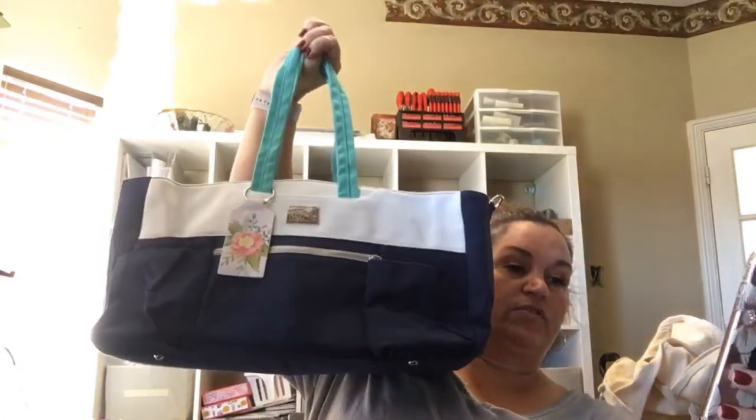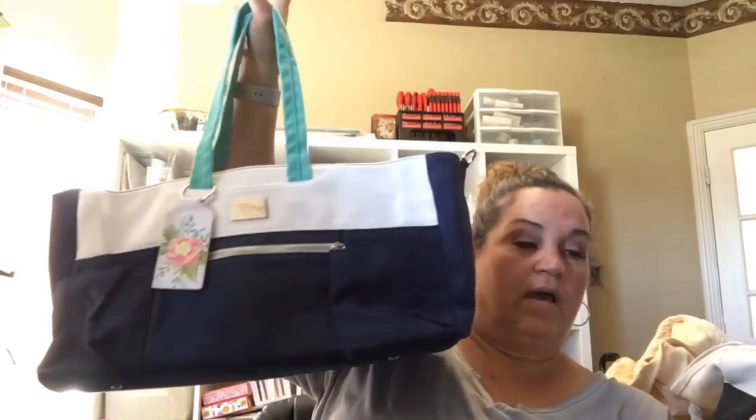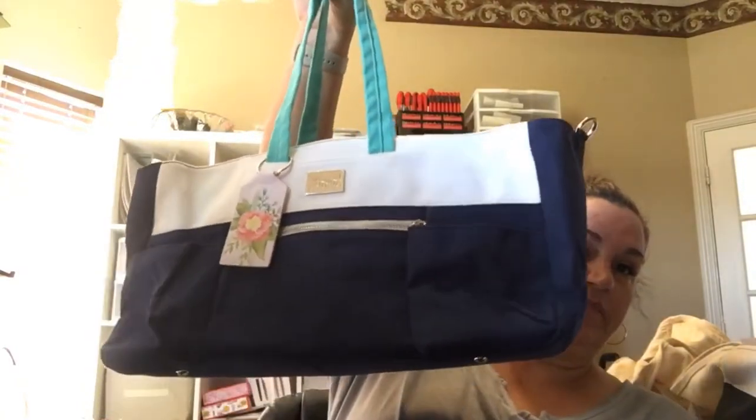The Craft and Carry Tote is $50. As customers you could get it between November 12th and January 2nd, and then the Occasions and Celebration catalogs open up January 3rd. The bag will be available to purchase with a starter kit — it says it must be placed on a demonstrator order, and may also be added to a starter kit at full price during the pre-order period.